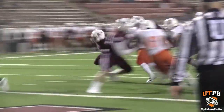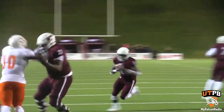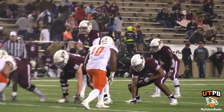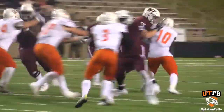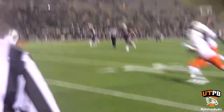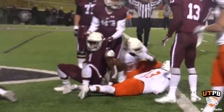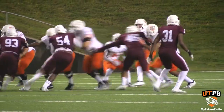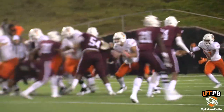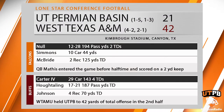In the second half, it was all West Texas A&M and the Duke Carter show. Carter scores a touchdown, then makes a cut and bounces outside for his third touchdown of the game. In what was probably the best play of the game, Duke Carter hurdles over a Falcon and fights off a few tackles in the end zone for his fourth touchdown. The Falcons' offense was held to just 42 yards of total offense, and West Texas A&M ultimately prevailed, beating UTPB 42-21.